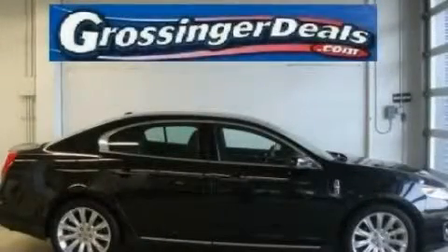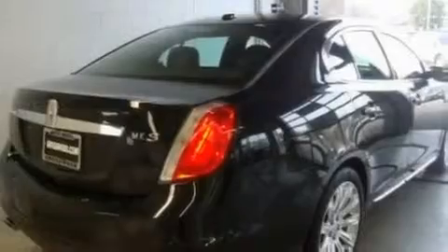This is a low-mileage 2009 Lincoln MKS, with a great fit and finish. It features a 3.7-liter six-cylinder engine and an automatic transmission.